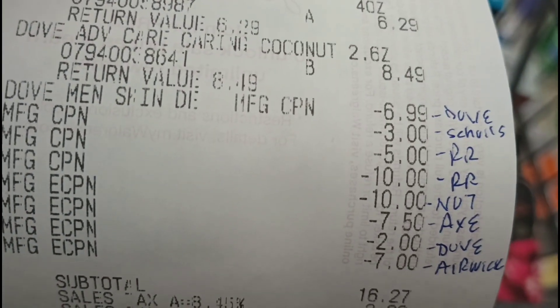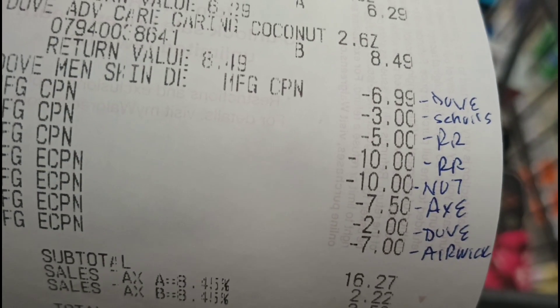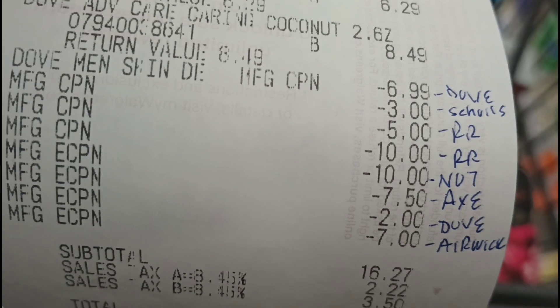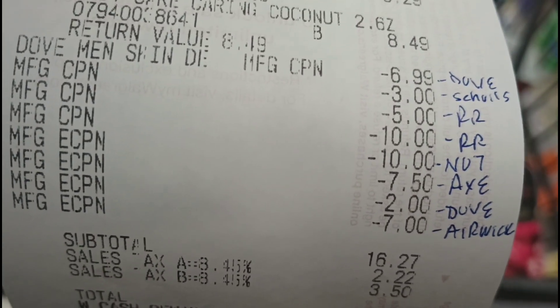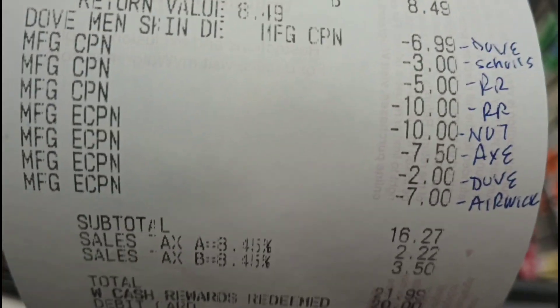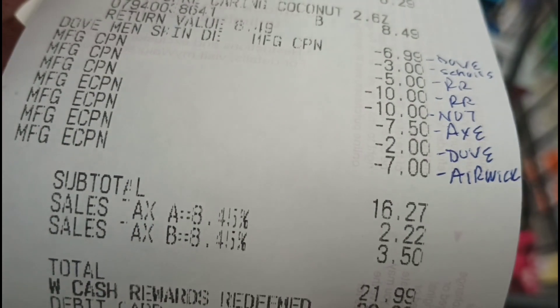All the coupons came off: $6.99 for Dove body wash, $3 for Dr. Scholl's, $5 register award, $10 register award, $10 for Number 7, $7.50 for Axe, $2 for Dove deodorant, and $7 for Airwick. I wasn't sure if it would take off $6.49 or $7 for the Airwick — it took off $7. So the subtotal was $16.27.